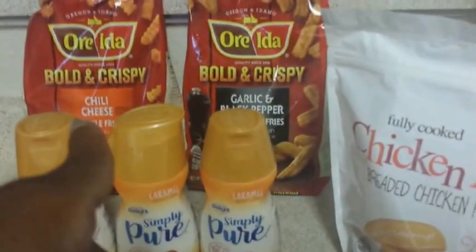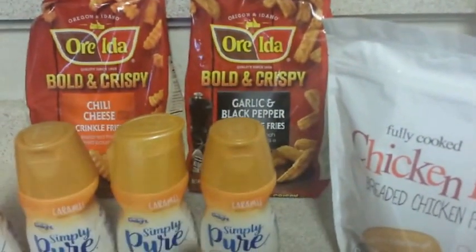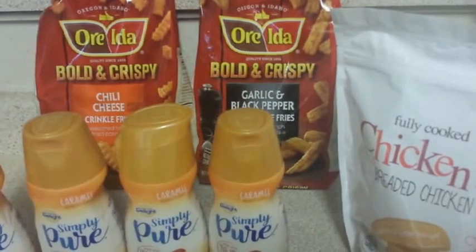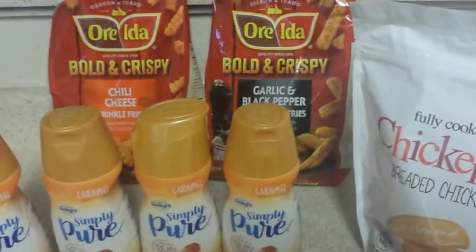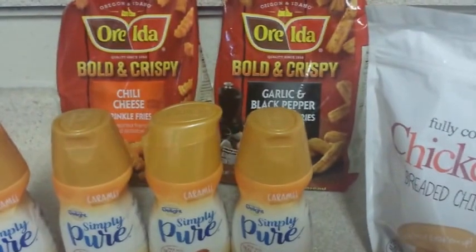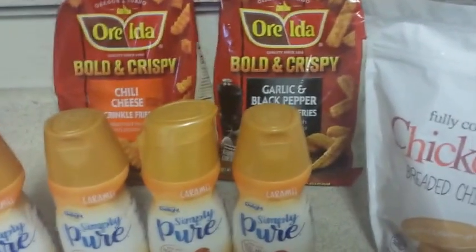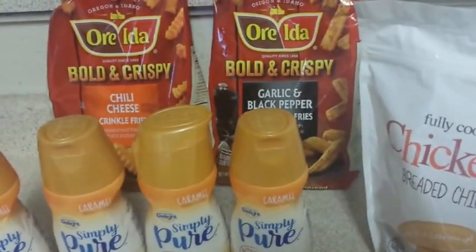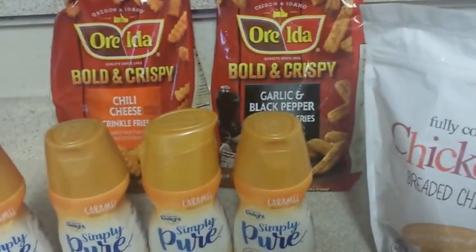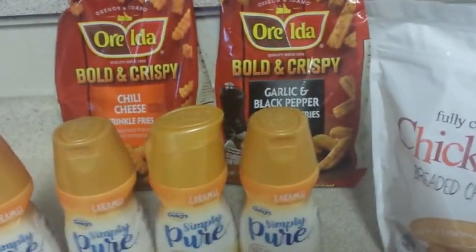I also got the Ore-Ida Bold & Crispy — the chili cheese and the garlic and black pepper varieties. Those were on a five-times digital event they're doing right now, in combination with the buy five save five deal. It's a $1 off in your digital account and you can use it up to five times. I just got two because that's what I needed.